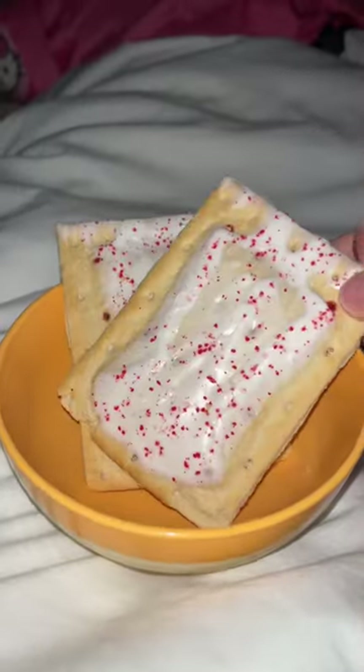I got really hungry late at night, so I had two pop tarts. And that's everything I ate!